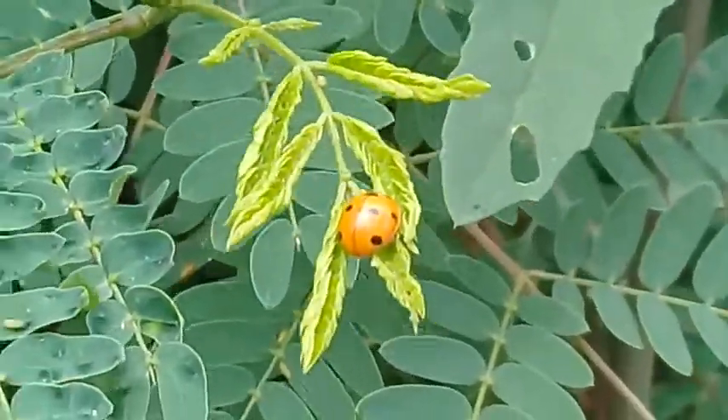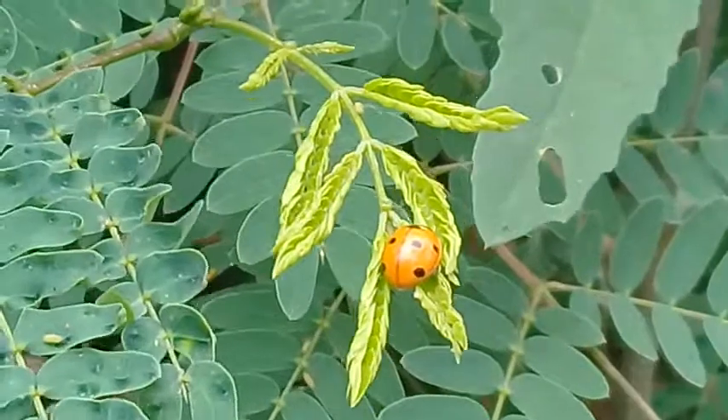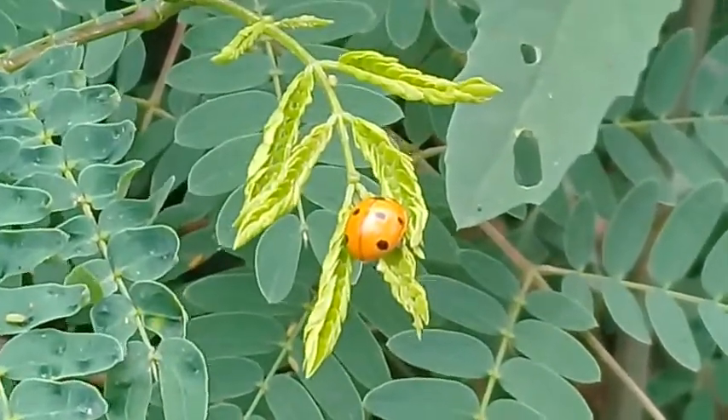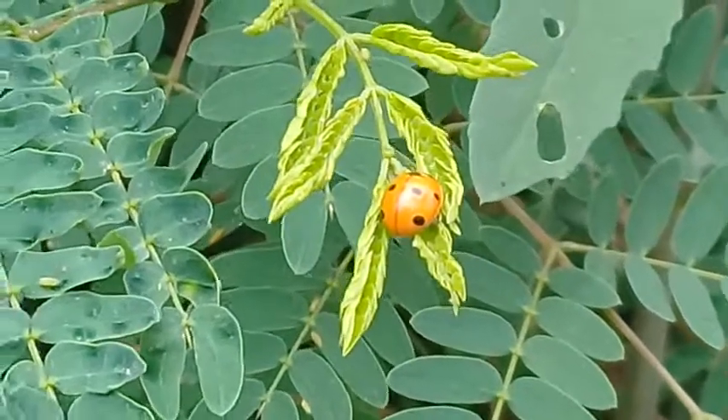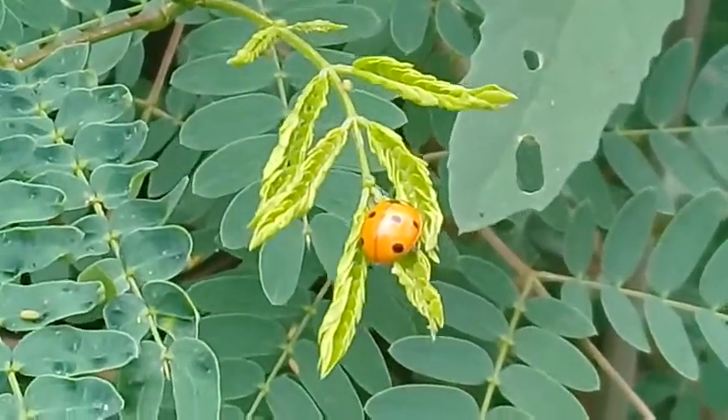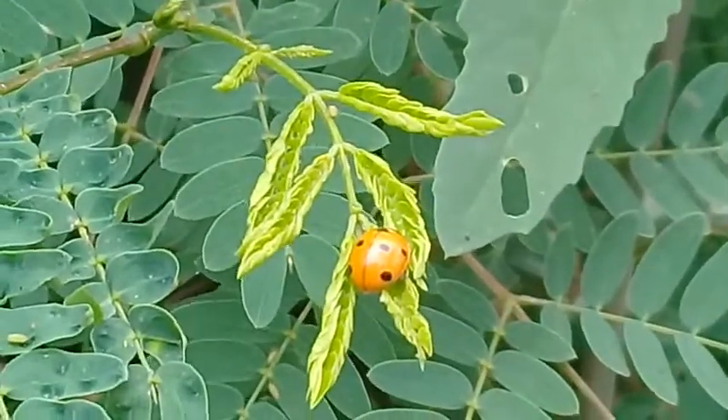In the name of Allah, the most beneficial, the most merciful. Assalamu Alaikum viewers and dear nature lovers, a very warm welcome to you. In Ashraf Botanical Garden, I'm showing you a very important insect — this is called the ladybug.